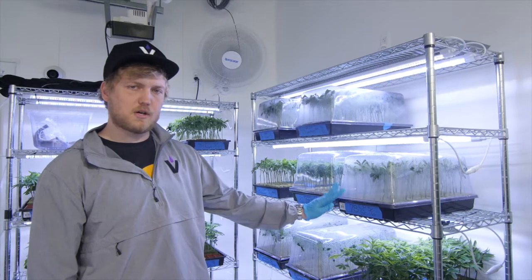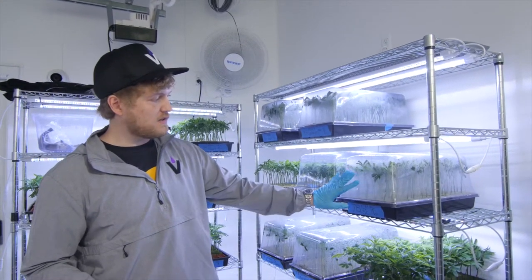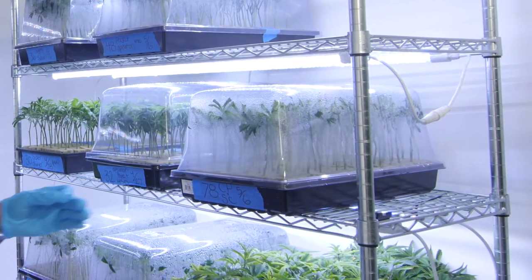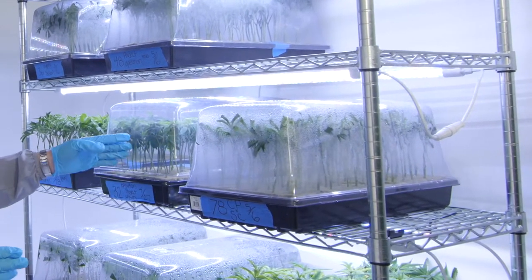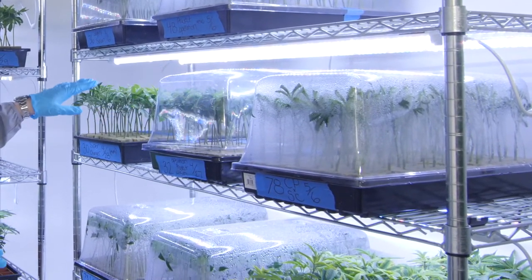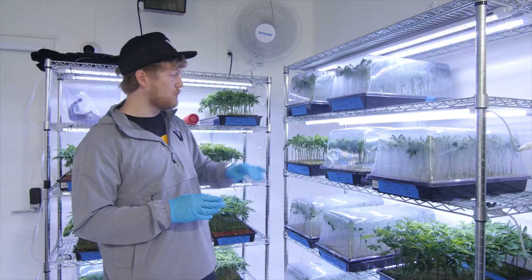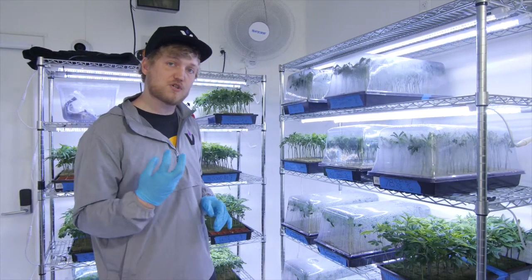So this is where the clones go after they're put into the rooting cubes. You can tell this dome is a fresh one because it's very humid inside. When the clones are babies, they like a lot of warmth and humidity. As time goes on, we crack the lids so there's less humidity in the domes, and eventually take the domes off completely to get the babies acclimated to the new environment. If you didn't put the dome on them, they would all die right away because they wouldn't have enough moisture in the air.